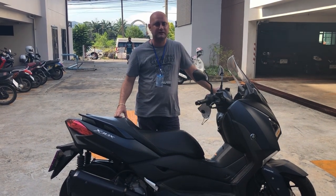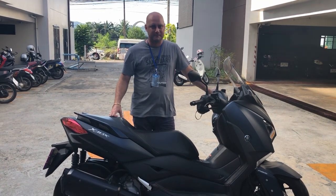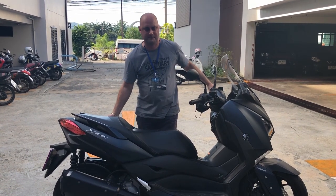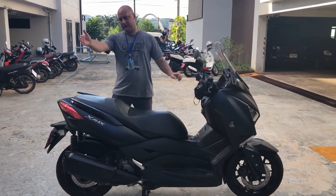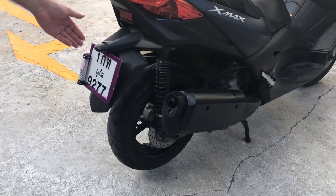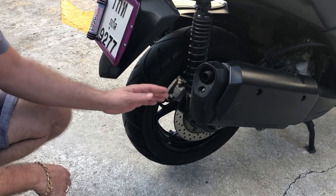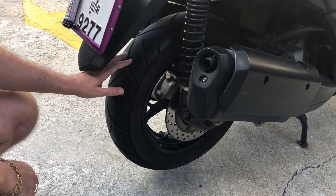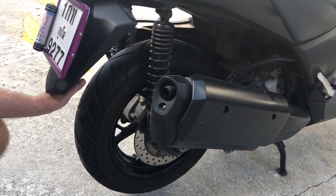It's no good finding out your brakes don't work going down a mountain. I was also asked how to check if the wheels are okay. Wheels have bearings, and when the bearings go, the wheel will wobble. As you can see, this wheel doesn't wobble. If your wheels wobble, it's a bad motorcycle — don't hire it.